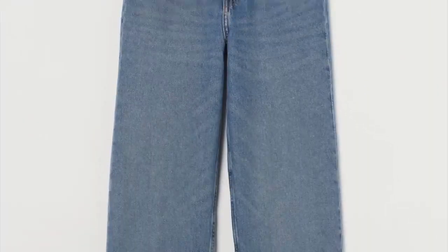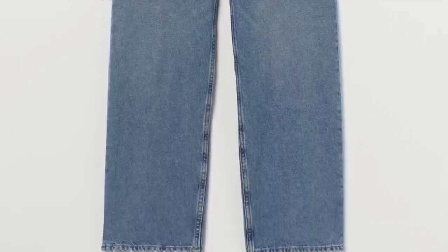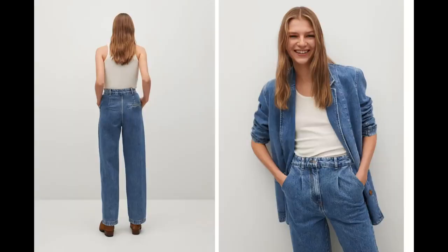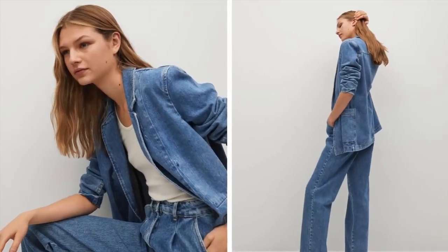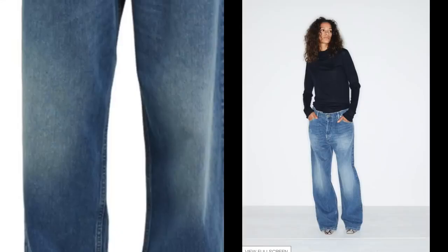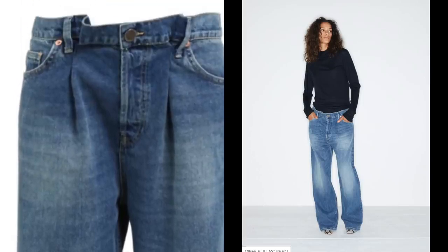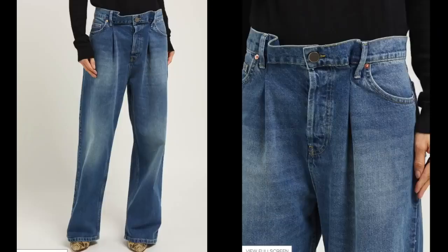H&M Conscious range have brought out their own version which I think is a great interpretation. Though it's got a slightly different waistband I actually really like this version — I'd be interested in trying those in my usual size and sizing up, as I have a feeling it might work even nicer. Matches Fashion's own collection called Ray really rock this trend — they've been doing it for a while, so they've got the perfect baggy jeans on their website if that's within budget.